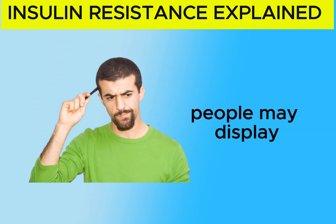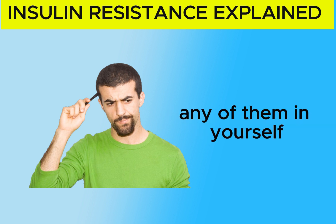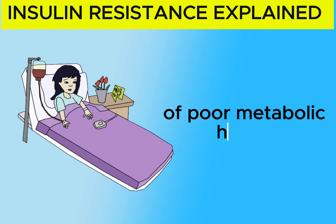People may display one or several of these signs. If you identify any of them in yourself, now is the opportune time to take action and enhance your health before you encounter more severe consequences of poor metabolic health.